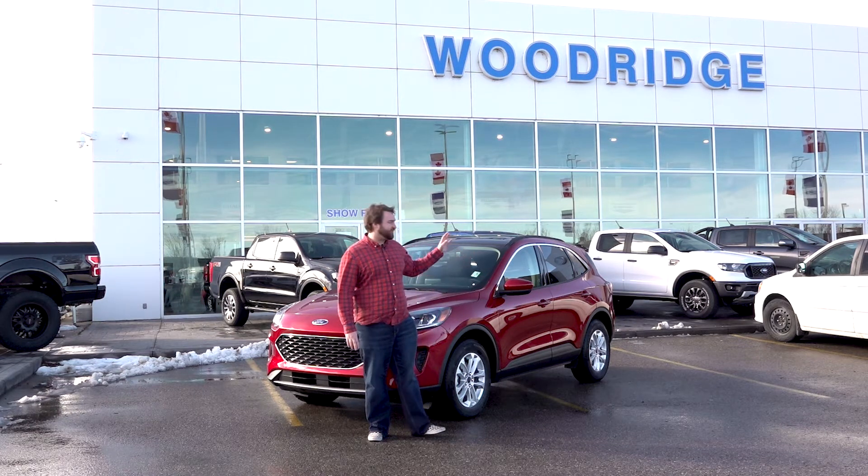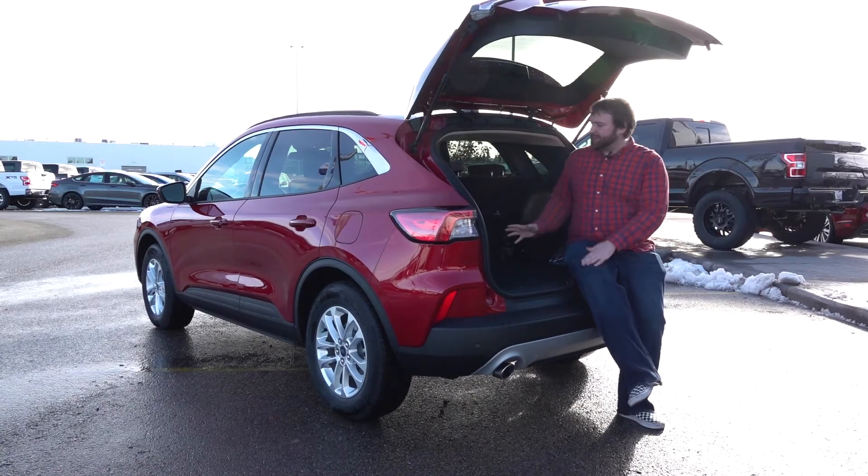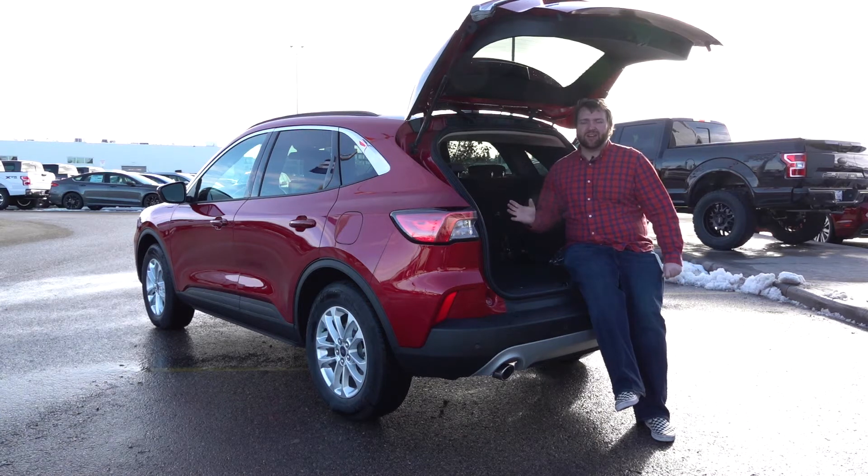Let's come around back and look at one of the other great features of the 2020 Escape. Coming around back here, one of the things you're not losing in the new Escape is a lot of cargo space.